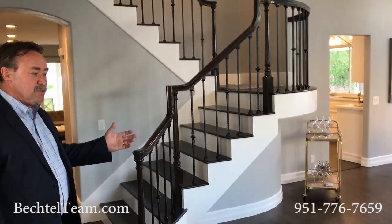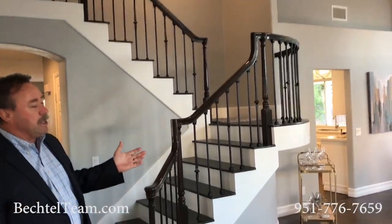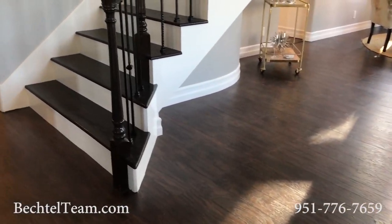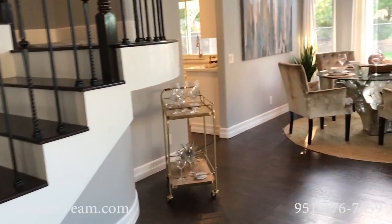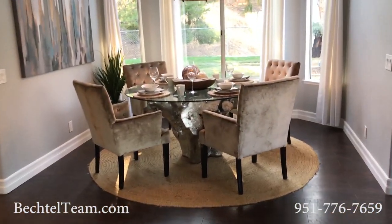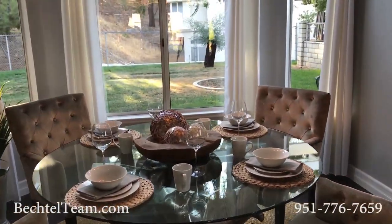How beautiful is this? The wood floors, the fresh paint — there are so many great advantages of being here. Look at the custom stairwell going up. Come on in, we'll see this beautiful dining room area. Nice and open, with lots of comfort and entertainment that will happen here.